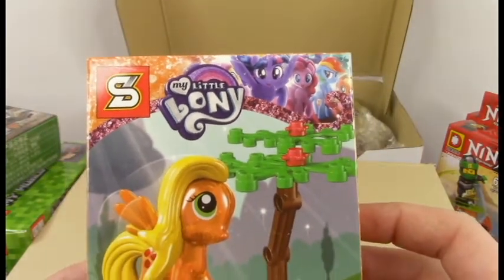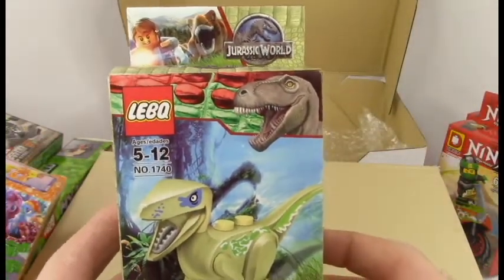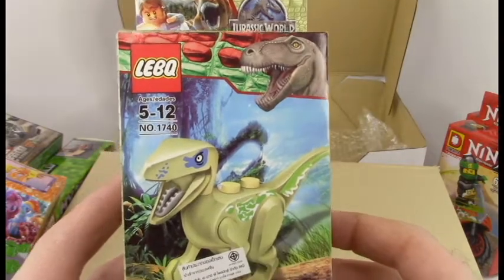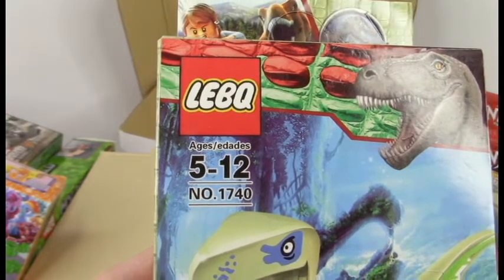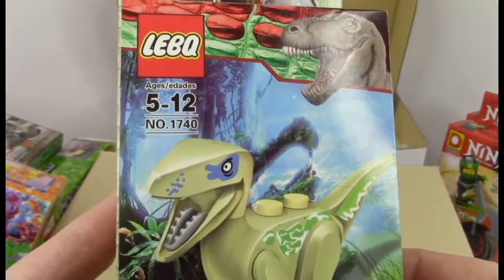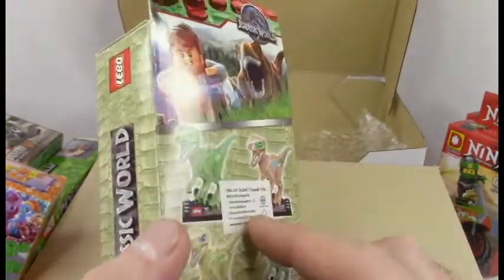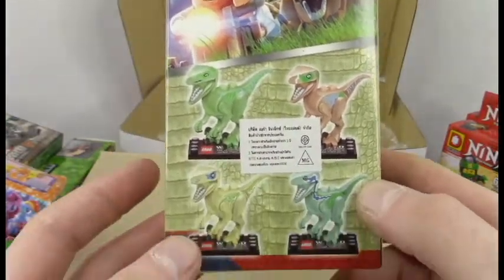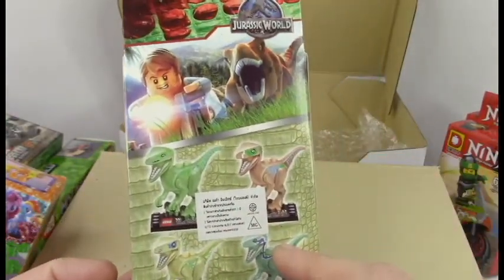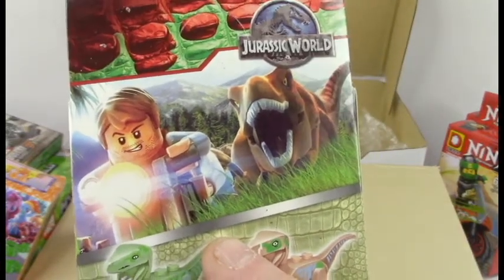Last but not least, we have another Jurassic World one. This one's from — okay guys, you're not even trying — LEBK. Number 1740. It's just a generic dinosaur, but I had to get it just for that branding, and the fact that they use a terrible T-rex transfer in the corner — that's just too precious. You can get four different types of dinosaurs, and there's clip art from one of the Jurassic World games.